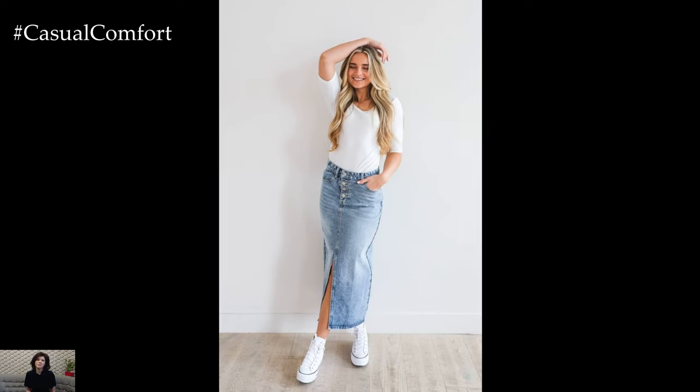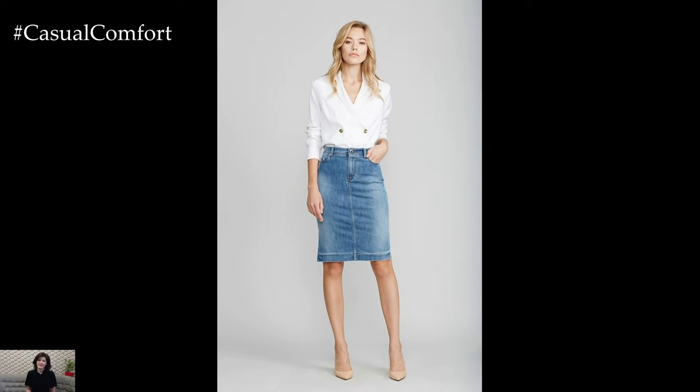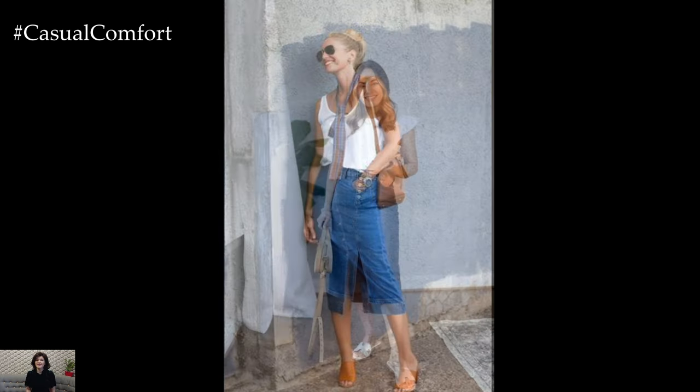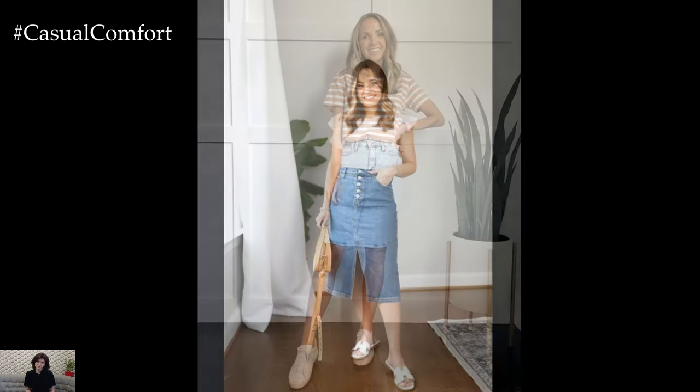Denim skirts are a versatile and stylish addition to any summer wardrobe. Whether you prefer classic casual, boho vibes, chic and polished, beach-ready, sporty chic, edgy urban, or evening glam, there are countless ways to style your denim skirt to suit any occasion. Embrace the comfort and timeless appeal of denim skirts this summer and enjoy experimenting with different looks that reflect your personal style.